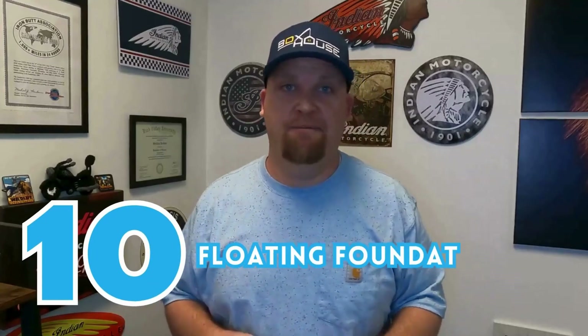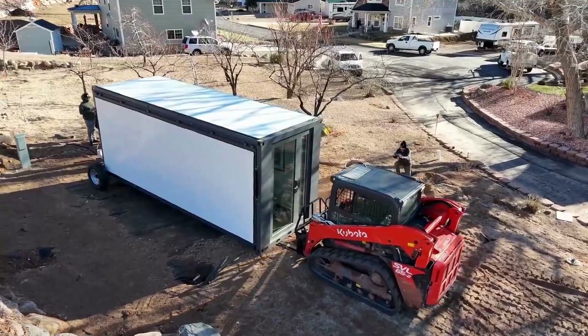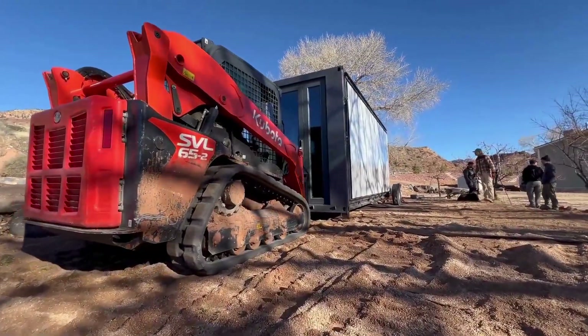Number ten: they have floating foundations. There's no need for expensive cement foundations — you can put them on rocks, sand, dirt, anything you want. And with these floating foundations you can level them, so they'll work anywhere.